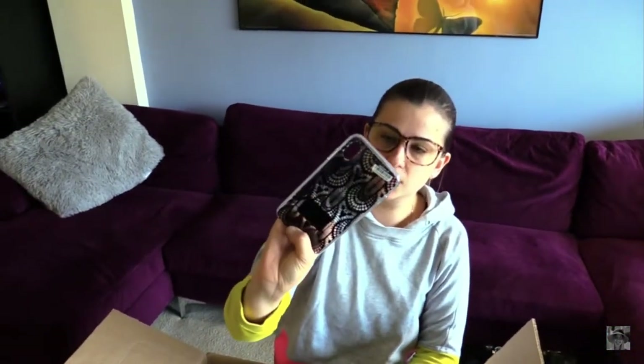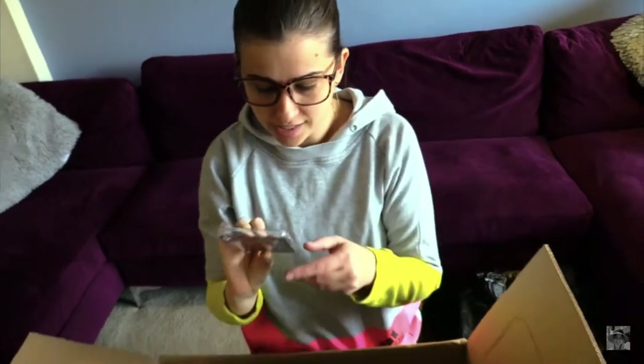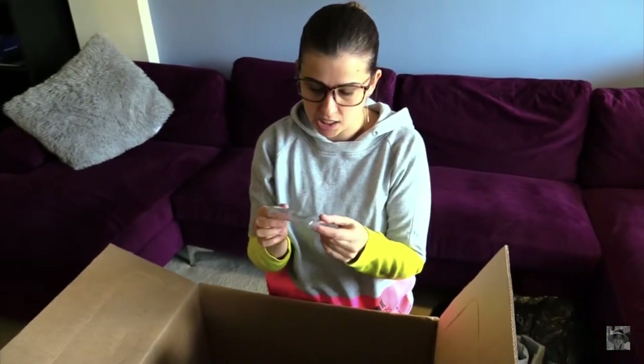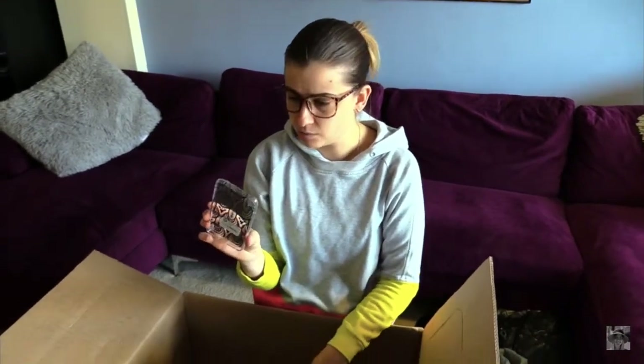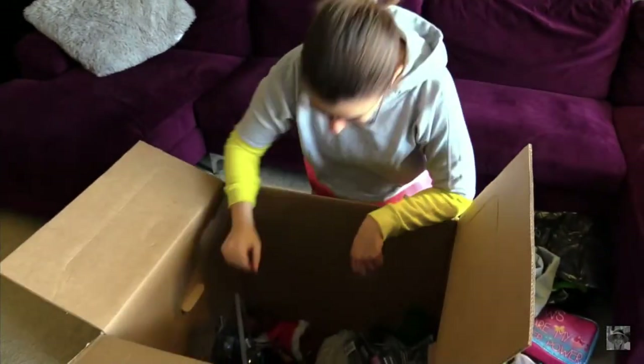It's a phone case. Looks good to me, doesn't say what model it is. It's priced at $14.99 or something. It does look like it's for an iPhone. If it is, I will likely use it myself because I actually have an iPhone — why not save some stuff for myself.